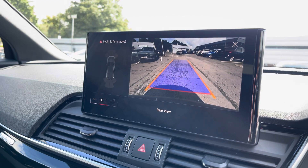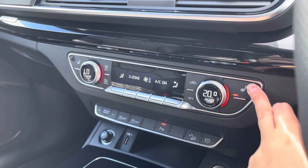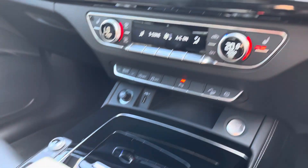We also have a rear view camera as well as front and rear parking sensors which are there to alert you. We've got the three zone climate control unit and of course the front seats are also heated for extra comfort.